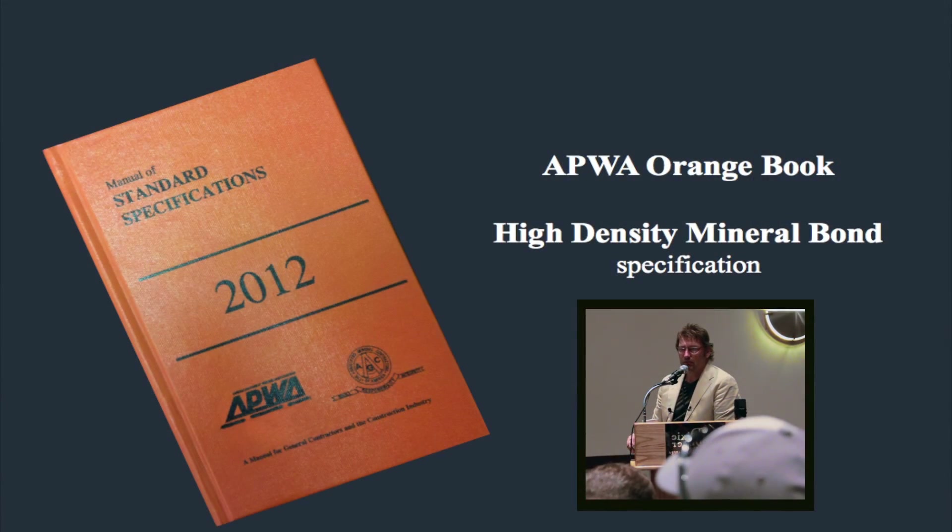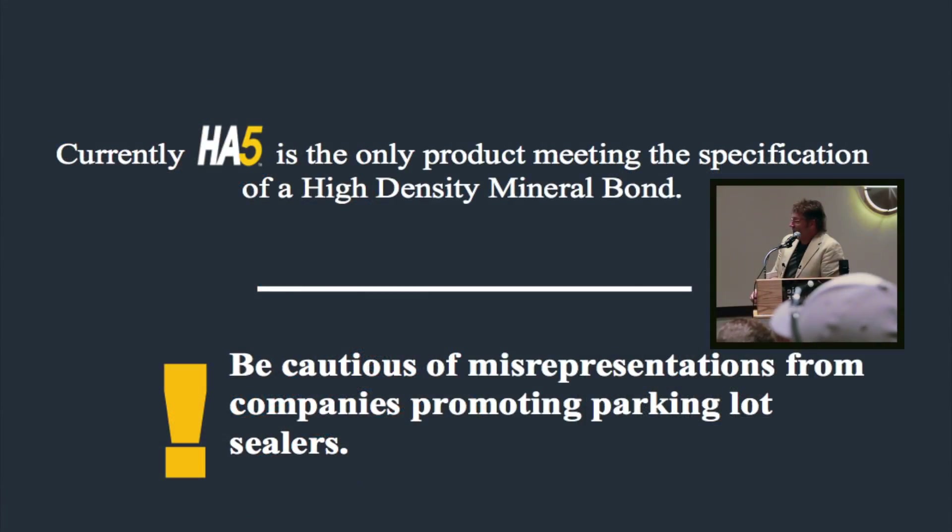It's already specified in the Orange Book — it's in your book. Be cautious: some other products out there don't meet the specification — in fact, none of them do. The HA5 is the only one that meets the mineral bond specification in the Orange Book. Get a person on the ground, start measuring and doing forensics — you'll see with your own two eyes. If we only went to one job, got off the bus, and looked at that for 10 seconds, you'd be convinced like I was. If you haven't used HA5 yet, I highly recommend coming on the bus trip to see what it's all about.